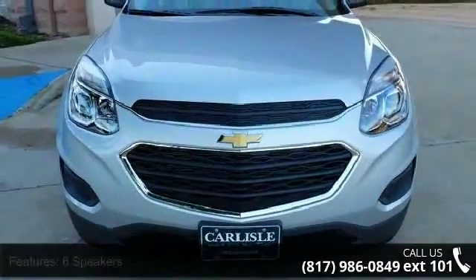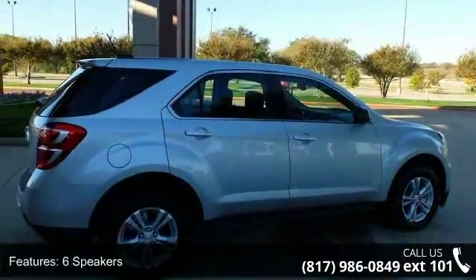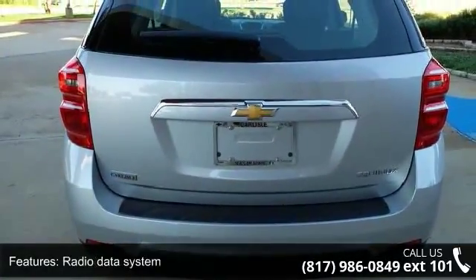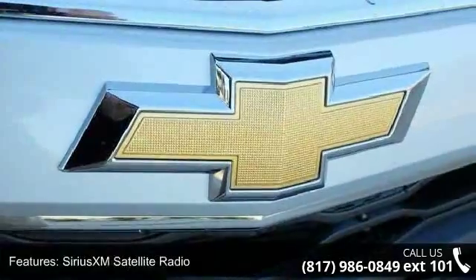Enjoy these notable features: 6 speakers, MP3 decoder, radio data system, Sirius XM satellite radio, air conditioning, rear window defroster, power driver seat, power steering, power windows, and remote keyless entry.